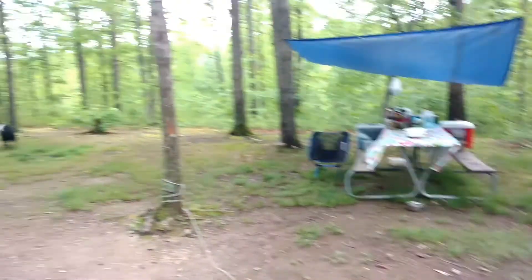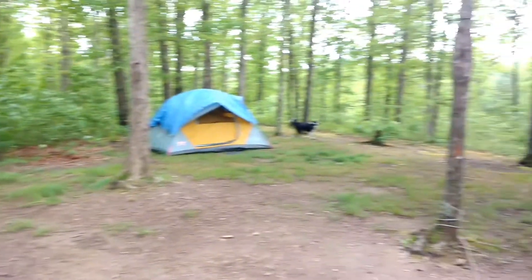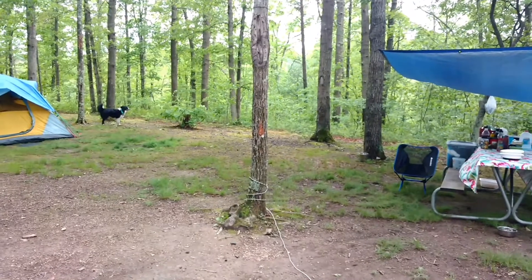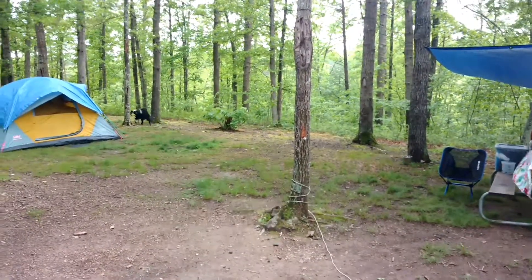This is just a beautiful site on top of a ridge. It's quiet, it's private, and you'll love it. This is Site 36 at Green Ridge State Forest. Thanks and have a great day.